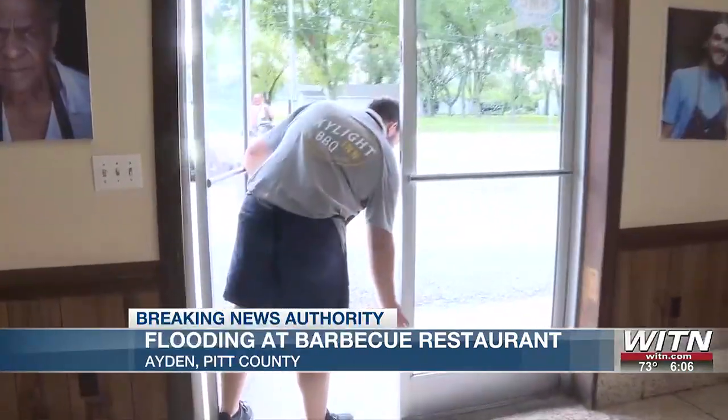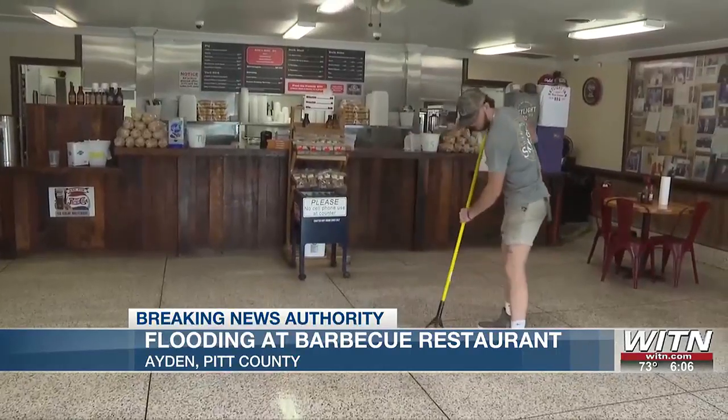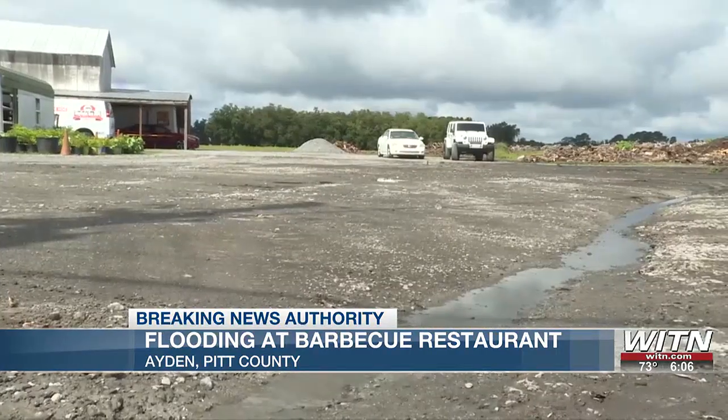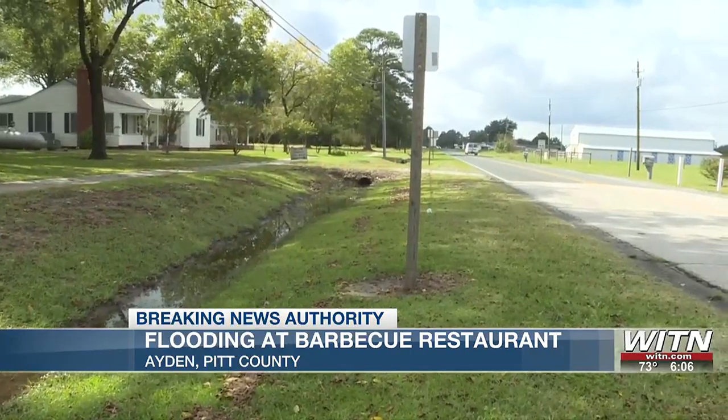Skylight Inn barbecue opened Tuesday morning and greeted customers as usual. Flooding around Aiden is mostly clear after suffering minor flooding of roads throughout the town, such as Snow Hill Street, along with flooding in lower areas like Washington Street. Assistant Town Manager Stephen Smith says if the damage had been more severe at Skylight Inn barbecue, then the town would intervene and point them to state and federal resources.